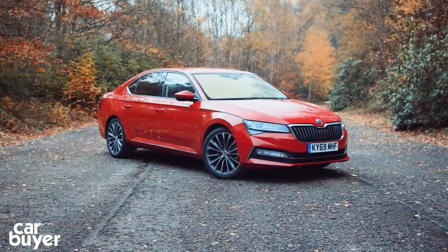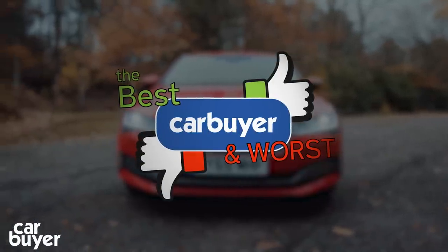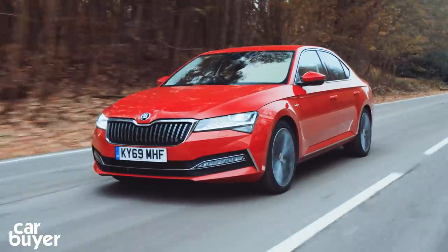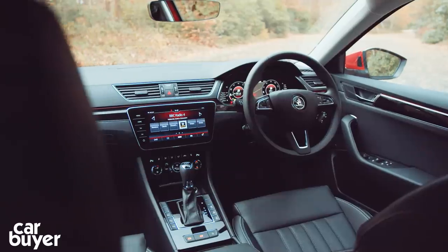To shed some light on exactly why we like the Superb so much, let's take a look at its best and worst bits. First up, the best bits. Space — the Superb may count the Ford Mondeo and Vauxhall Insignia as rivals, but the interior space on offer comfortably trumps both.